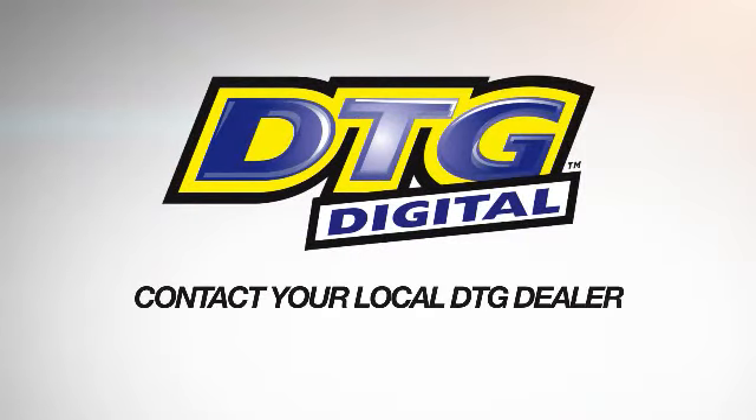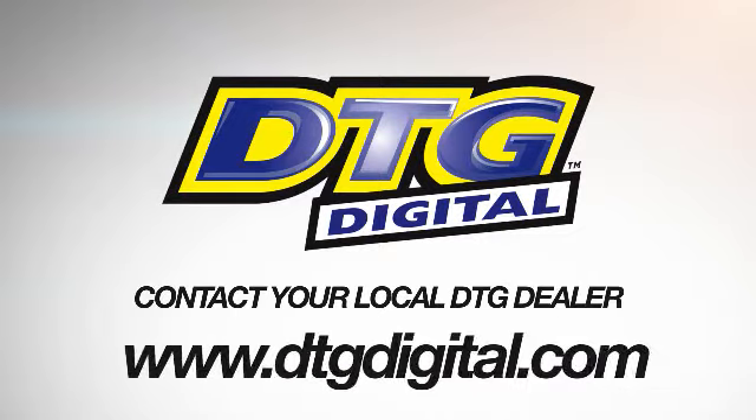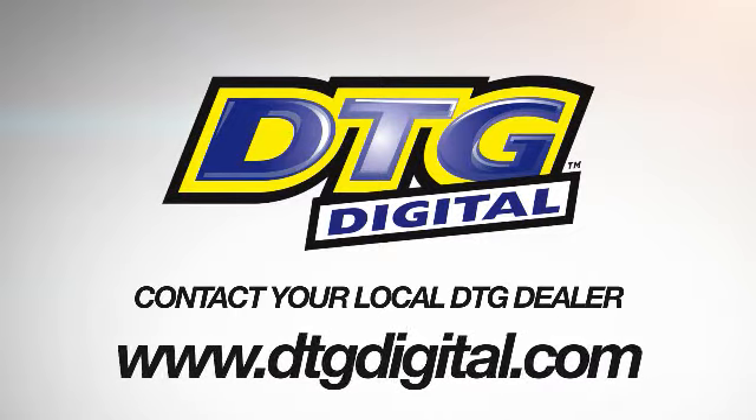Contact your local DTG dealer or visit www.dtgdigital.com.